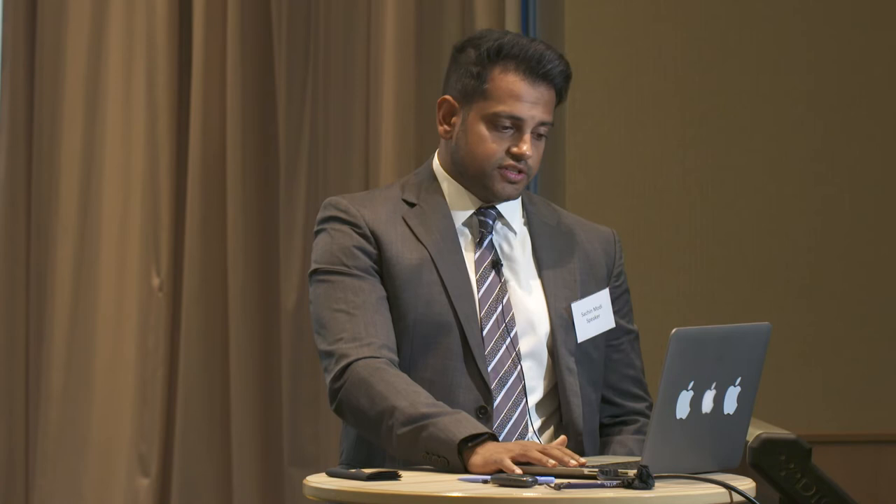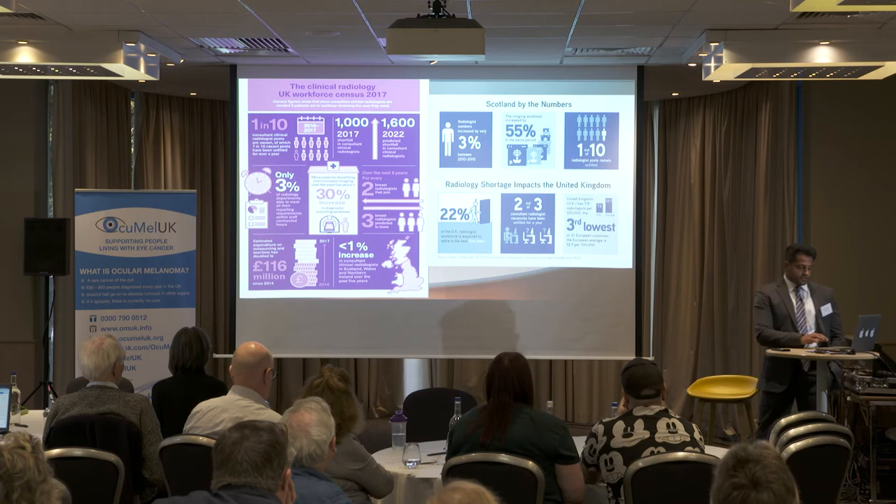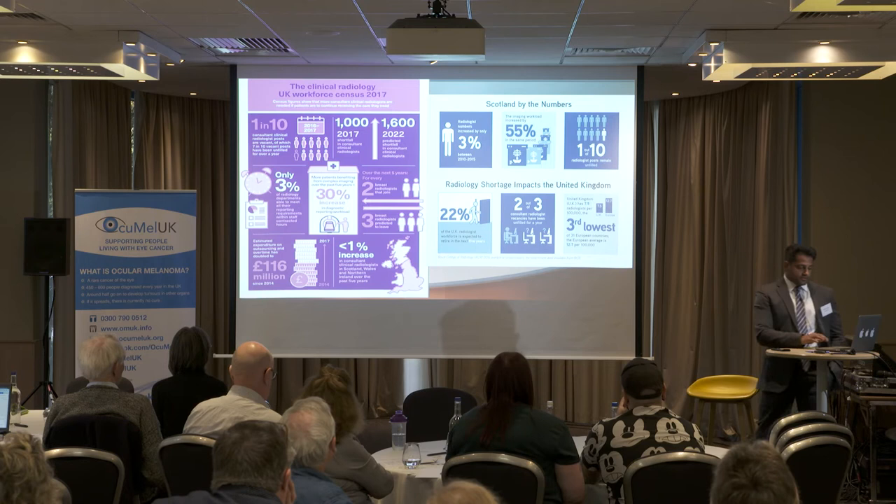There is currently a significant problem in the UK with radiologists. Extracts from the Royal College of Radiologists highlight difficulties in recruiting radiologists, increasing requests for increasingly complex scans, large increases in reporting workload, and scans being outsourced out of the country or to tele-reporting companies. This means radiologists have less time and fewer are available. Notably, 22% of UK radiologists are expected to retire in the next five years — the older generation who are probably better at ultrasound scanning.